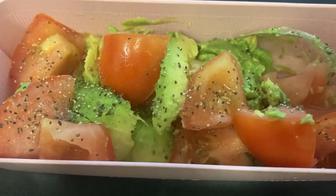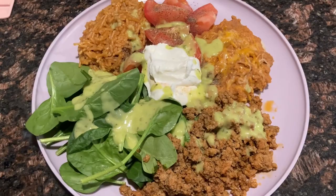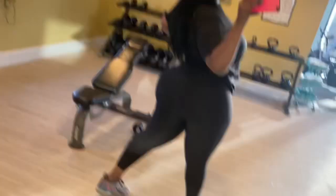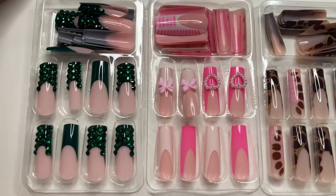Hey Chalk Nation! It's your girl Chalk and I am back with another weekly vlog. In this vlog I'm going to show you what I eat in a day to un-big my back. I'm also going to show you guys some of my workout routines and of course I got a bomb set for y'all, so let's get into it!